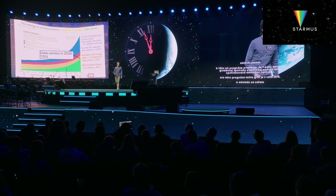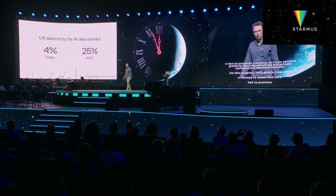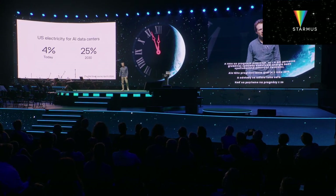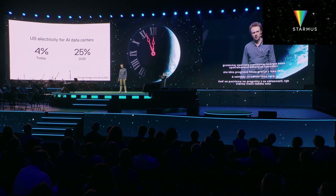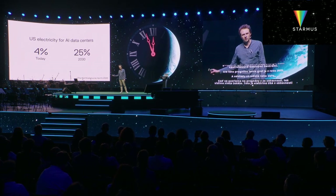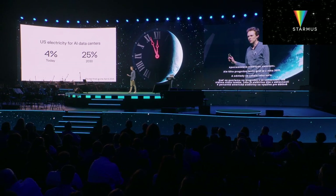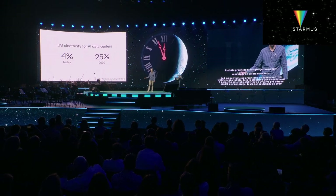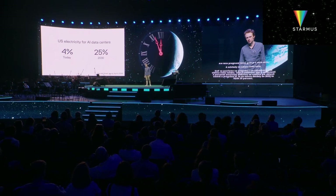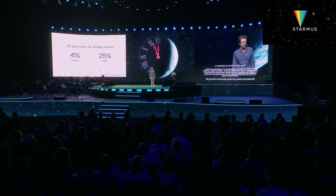If you look at forecasts from today, more recently, you see things like this. Currently, four percent of U.S. electricity is used for data centers. And it's forecasted that at the end of this decade, in 2030, it will be 25 percent. Twenty-five percent of U.S. electricity going to data centers — a quarter of all the electricity. It's scary, right?